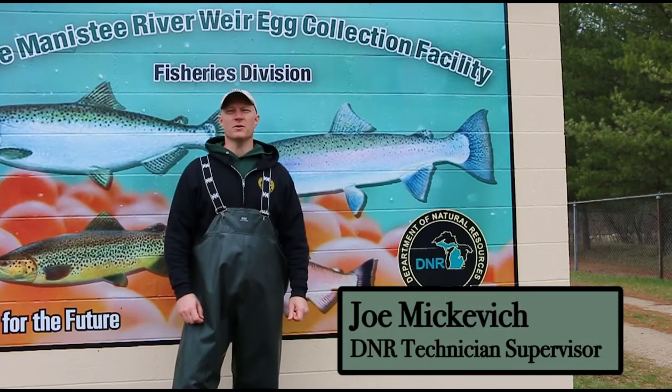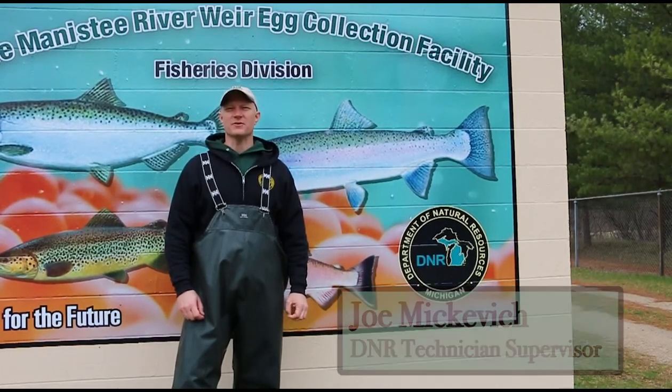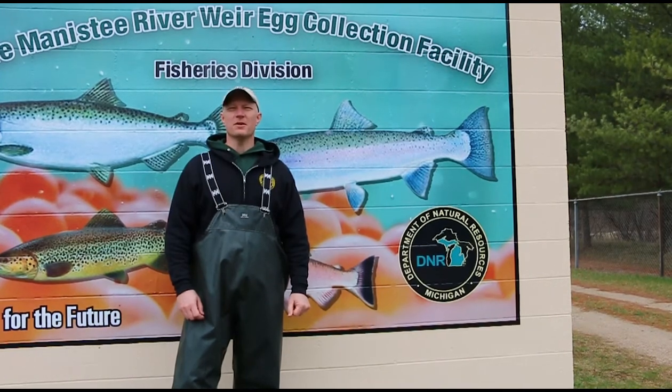My name is Joe Mikovich. I'm with the Department of Natural Resources and Fisheries Division. I'm a technician supervisor and welcome to the Little Manistee Weir.